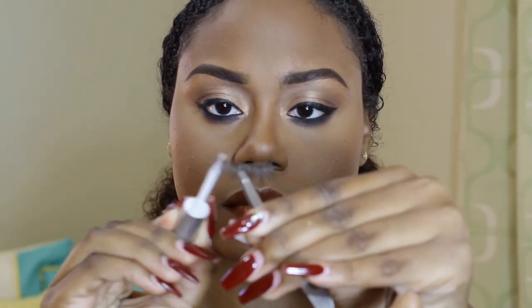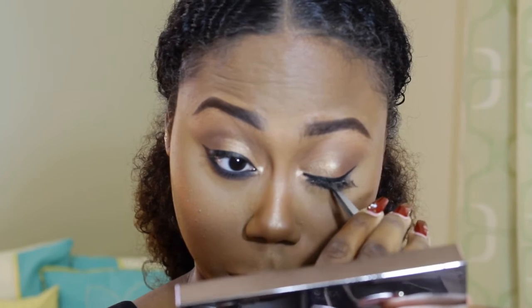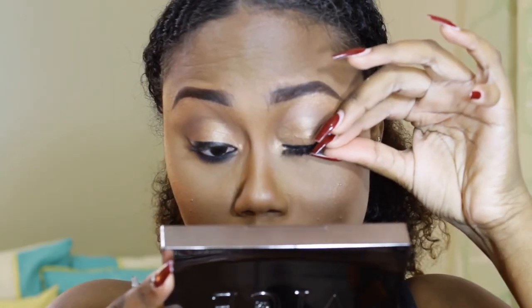And that's basically it for the look. You don't really need any additional lash extensions or anything like that because it is a more natural look. But just for the purpose of this video, I decided to put on some lashes. I usually go out with it just as is on a daily basis.